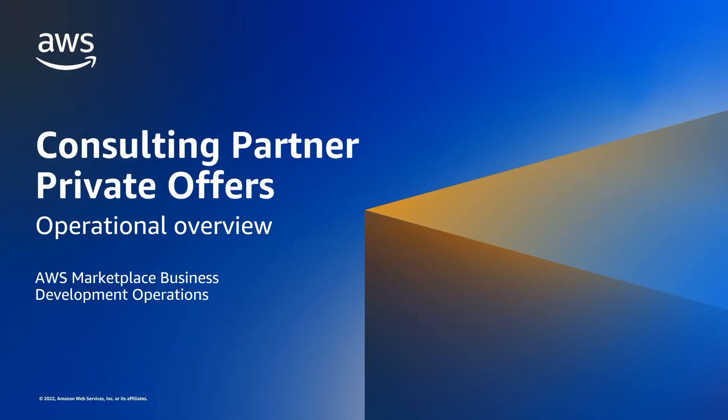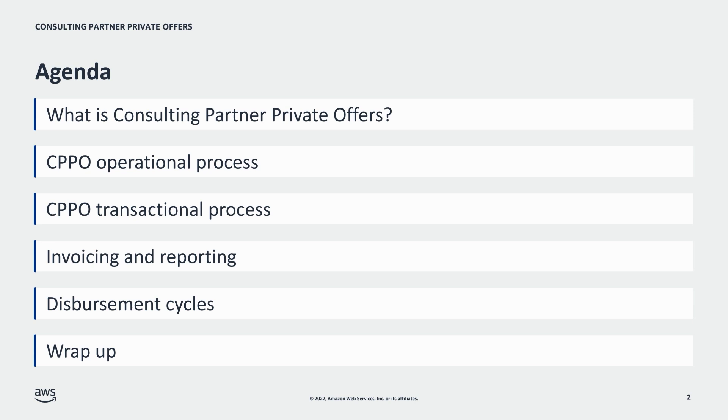In this video, we're going to look at the operational workflow of the Consulting Partner Private Offers Program, or CPPO. We're going to cover what is CPPO, the CPPO operational process, the CPPO transactional process, invoicing and reporting, disbursement cycles, and then we'll wrap up with key takeaways and FAQs.